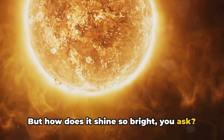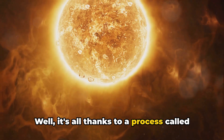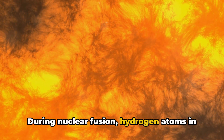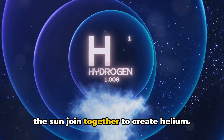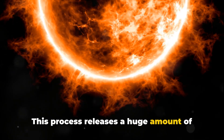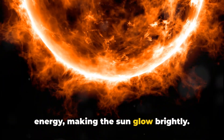But how does it shine so bright, you ask? Well, it's all thanks to a process called nuclear fusion. During nuclear fusion, hydrogen atoms in the sun join together to create helium. This process releases a huge amount of energy, making the sun glow brightly.